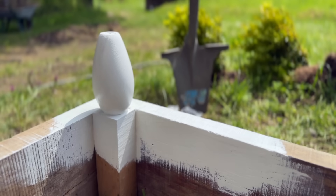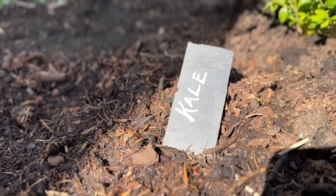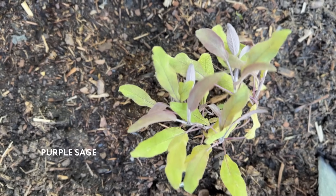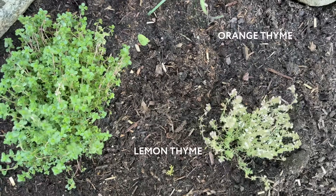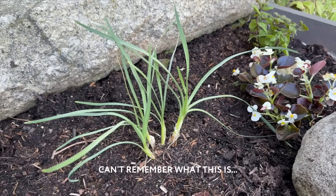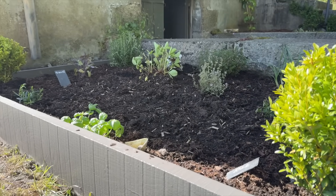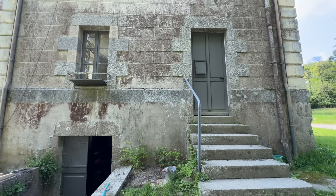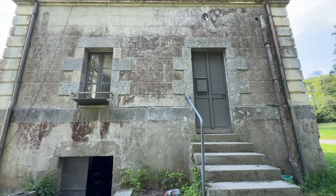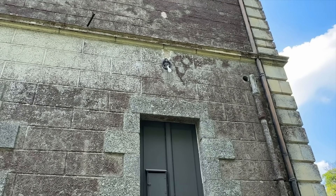After I painted the garden bed white I realized I made a mistake — it was supposed to be a different color. This area on the side of the house just looks very drab, so we figure if we have some greenery growing up the wall it'll be lovely, and then we can actually find a proper light fixture for over our side door.